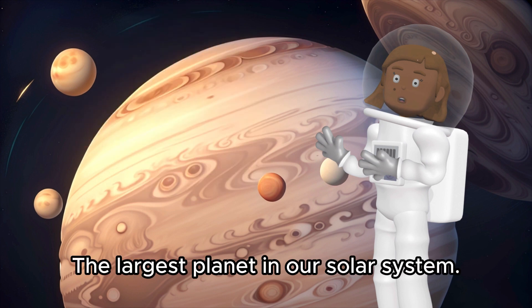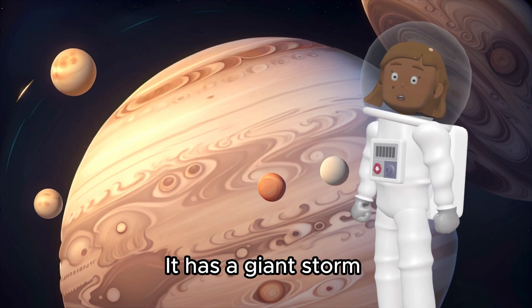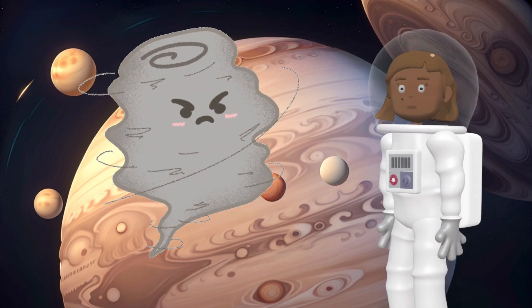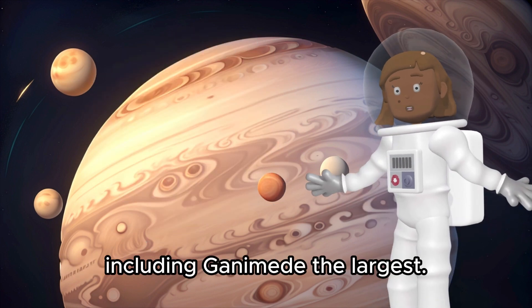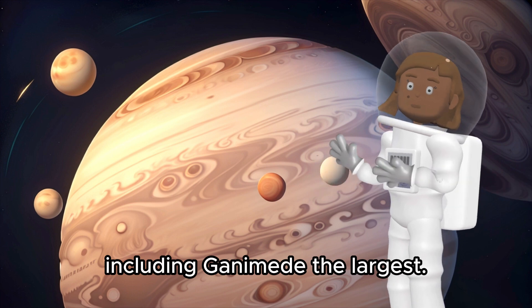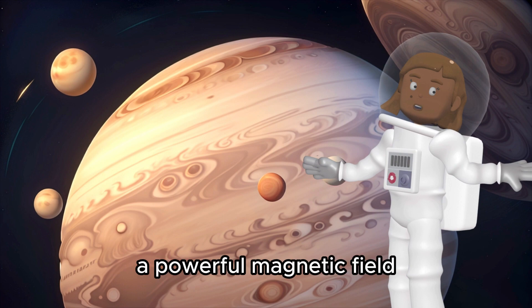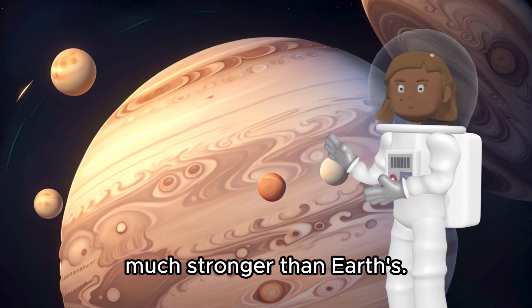Hold tight, here comes Jupiter, the largest planet in our solar system. It has a giant storm called the Great Red Spot that's been raging for hundreds of years. With at least 79 moons, including Ganymede, the largest, Jupiter has a fascinating lunar system. This gas giant also has a powerful magnetic field, much stronger than Earth's.